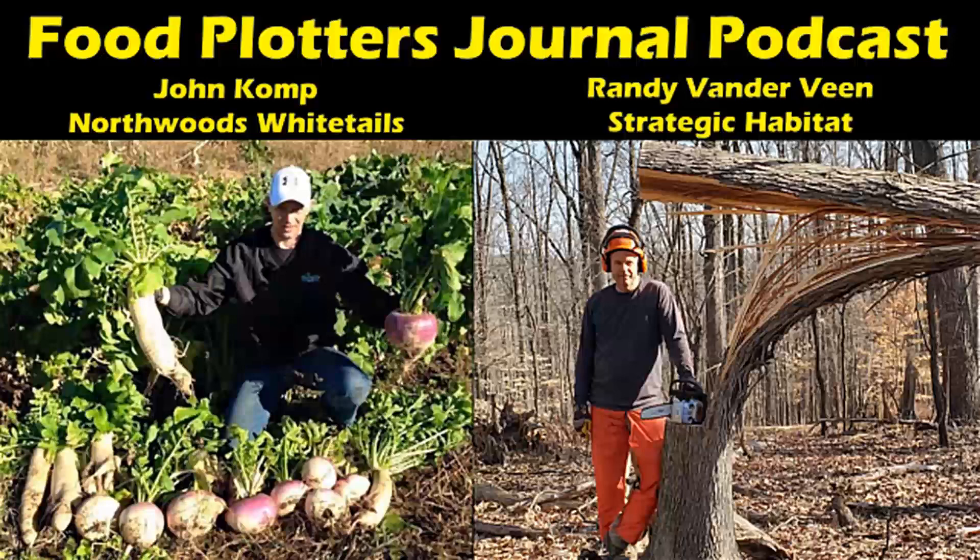Listening to Gabe Brown and reading some of his stuff — he's all about, if you really want to create organic matter fast, you always have to have something green and growing, but number two, he's always talking about diversity. Just going with a single planting, like a guy just wants to plant oats, or for the summer somebody just plants buckwheat — you're not reaching your full potential to amend soil and build organic matter with just a single planting like that.